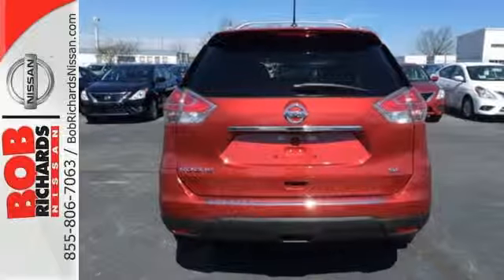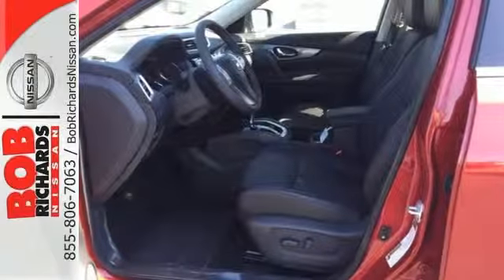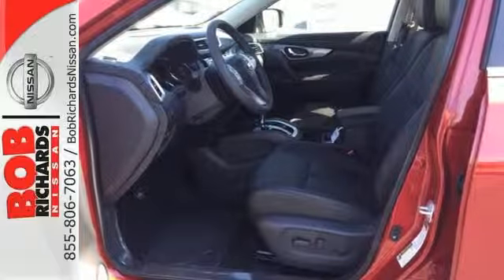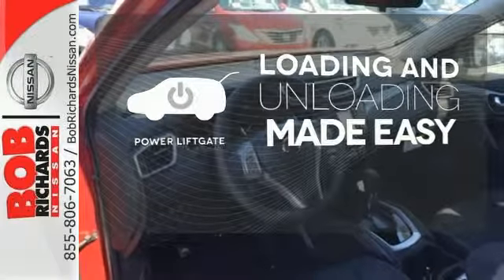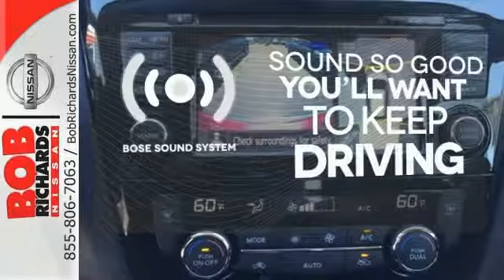The hands-free text messaging assistant, auxiliary audio input, and backup camera are practical everyday features. Loading and unloading your vehicle just got easier with the power liftgate.